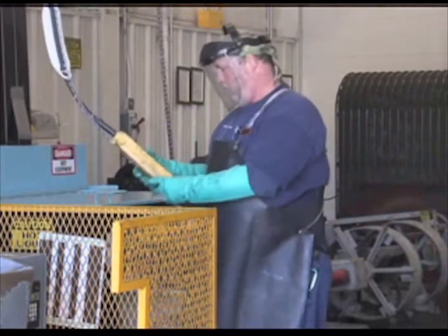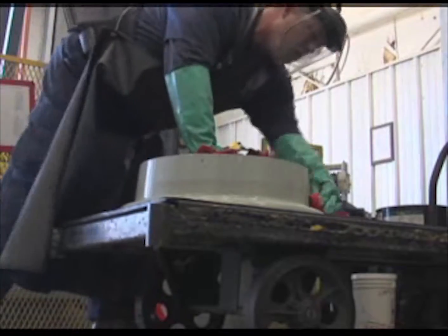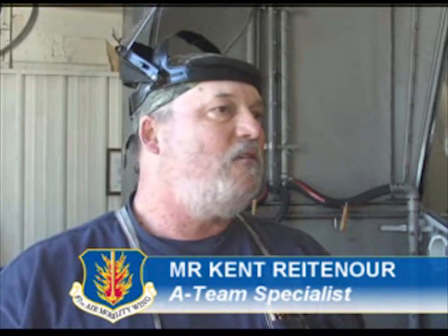Configuration wheel and tire shop specialist Kent Rittenauer cleans these tires every day. He says since they've been using the new system, it's made his job a lot easier. You put it in there, give it a quick scrub, rinse it off, and you're good to go.